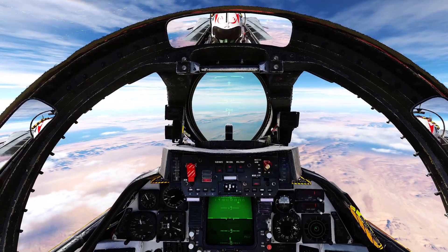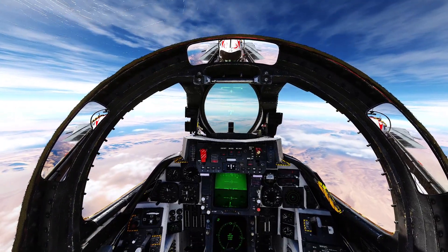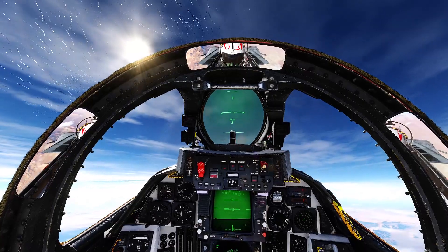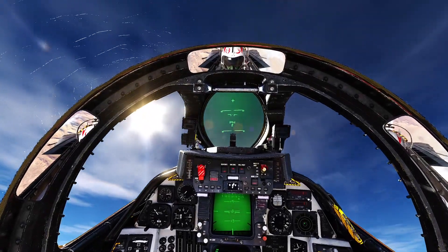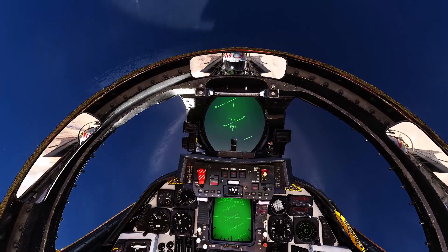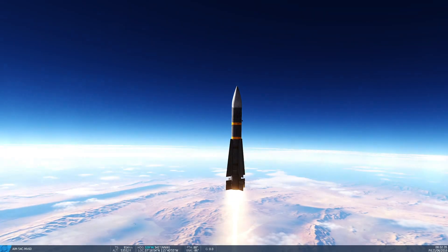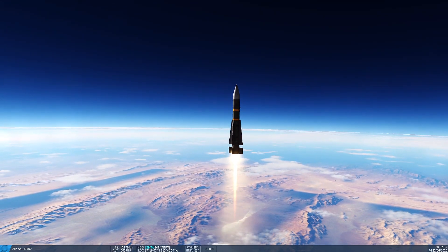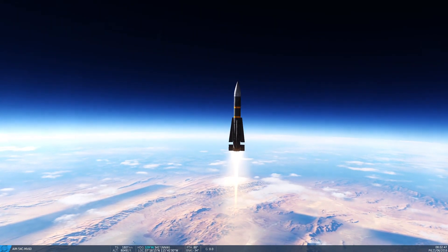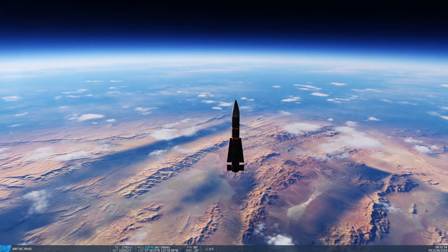Here we are in the F-14 Tomcat. We have our Phoenixes good to go and we are at about 700 knots. Going to pull up nice and gentle — we know how feisty this plane can get. 30 degrees... 60 degrees... 90 degrees — that's a Fox 3. Let's follow that one. Going up nicely. The Phoenix should go far because it's got a lot of range. Already 75,000 feet and climbing.